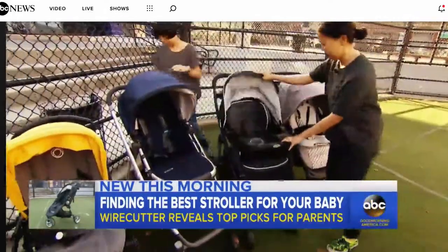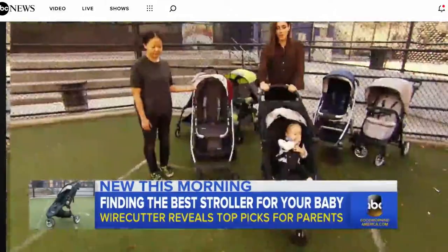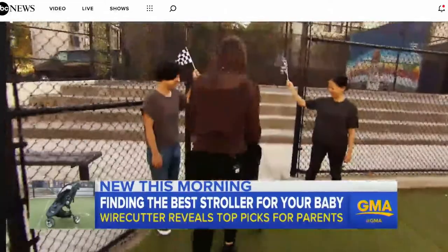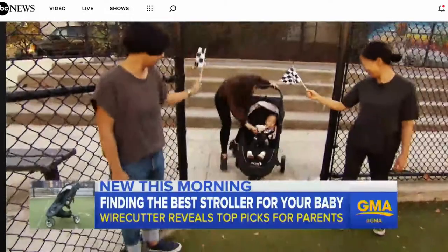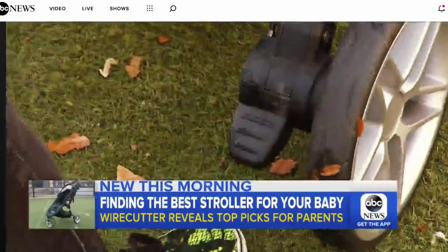Sonia and editor Winnie Yang show us how they did it with the help of pint-sized passengers Nico and Andy. But as parents know, the ultimate test when it comes to strollers — collapsing them.